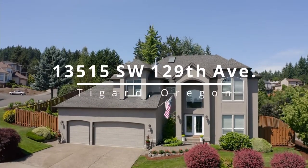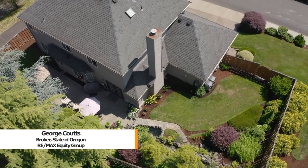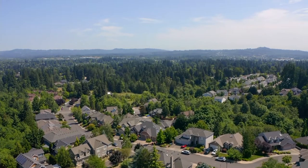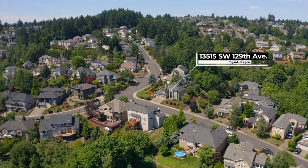Welcome to this exceptional updated custom home situated on a large corner lot with beautiful landscaping. It's located in a sought-after Bull Mountain neighborhood close to parks, shopping, entertainment options, and the popular Progress Ridge.